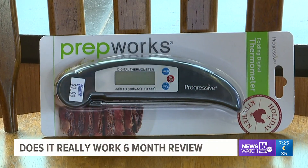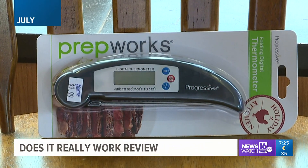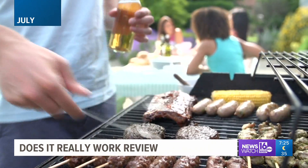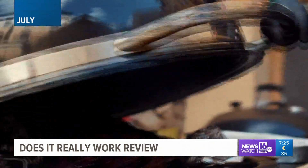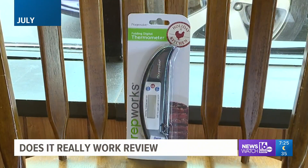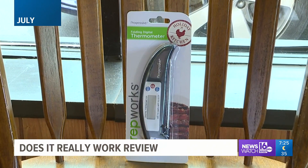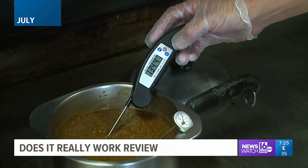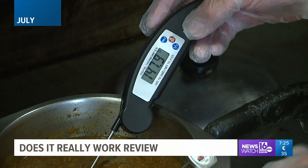Back in July, we found ourselves at Pizza Plus in Scranton, testing the Progressive cordless digital thermometer. It promised to measure the temperature of your food in just two to three seconds — a perfect solution for grilling, baking, deep frying, making candy, or testing the temperature of liquids like beer, wine, or tea. It did a really good job. I even bought one for my own home. We paid $9.99 at Boscov's.